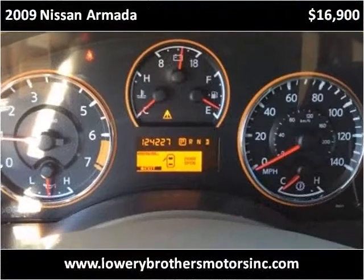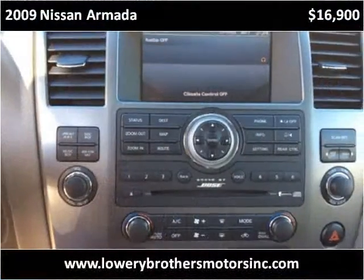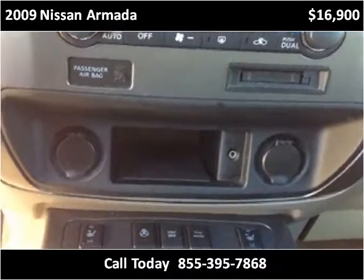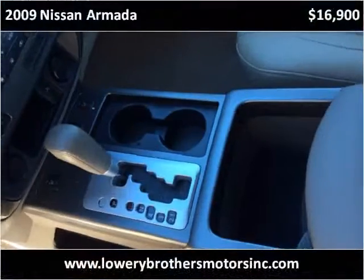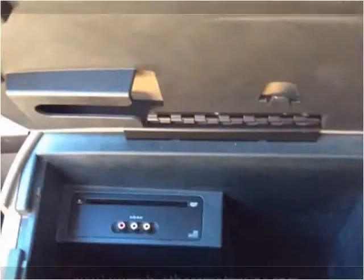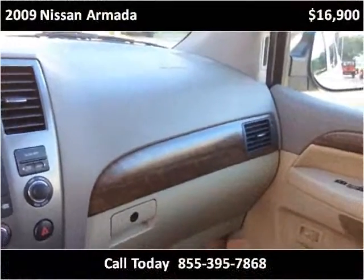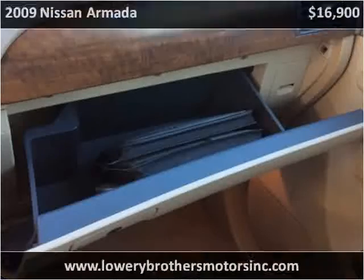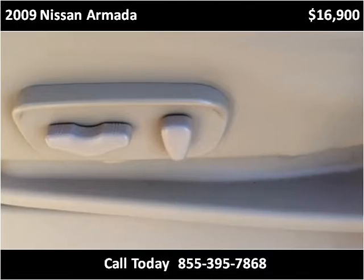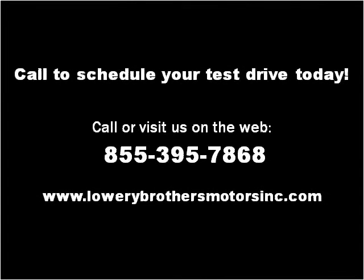Thank you. Please visit our website at LowryBrothersMotorsInc.com.